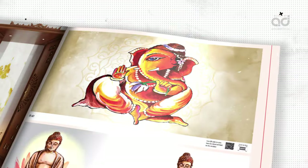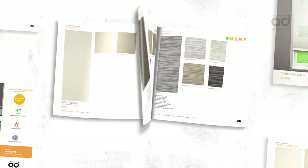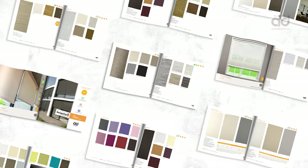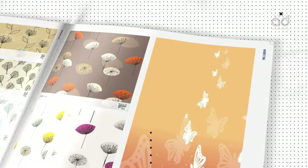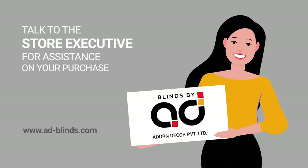If you have decided to buy roller blinds, check our Cortina collection Volume One and Two for plain and texture fabrics. For prints, check out our Happy Window collections. Talk to the store executive for assistance on your purchase.